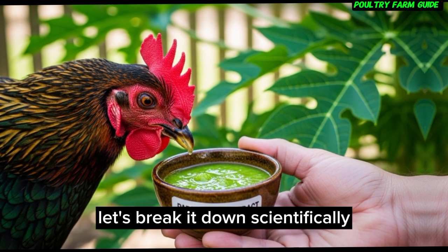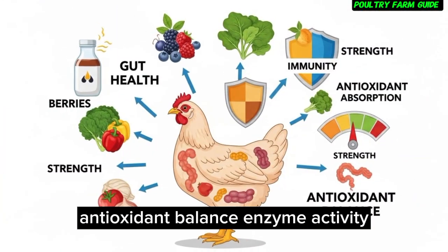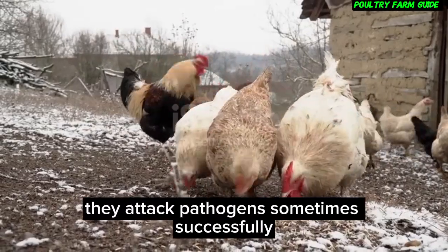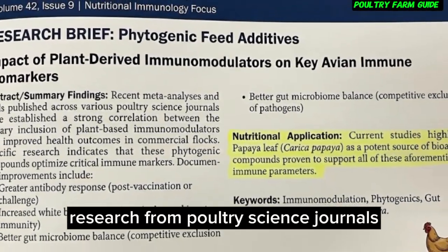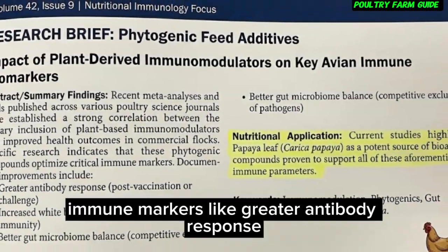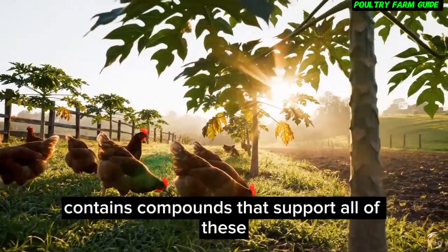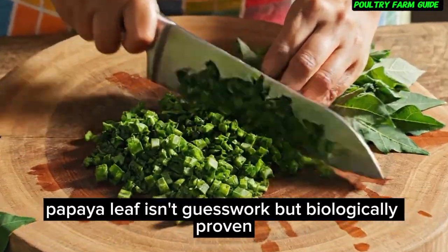Why does natural immunity work? Immune strength in birds depends on gut health, antioxidant balance, enzyme activity, and cellular defense. Traditional drugs don't strengthen these systems — they attack pathogens, sometimes successfully, but they don't train the birds' defense mechanisms. Research from poultry science journals shows that plant-based immunomodulators improve immune markers like greater antibody response, increased white blood cell activity, and better gut microbiome balance. Papaya leaf contains compounds that support all of these — biologically proven, not guesswork.